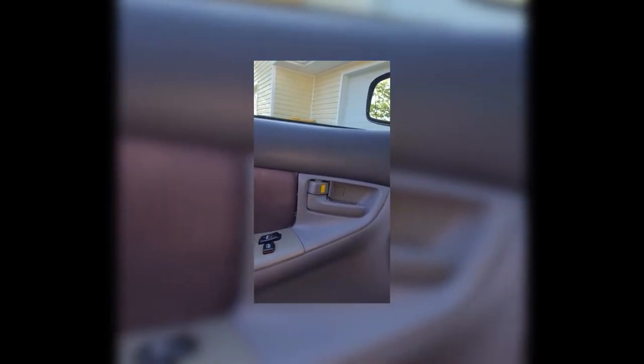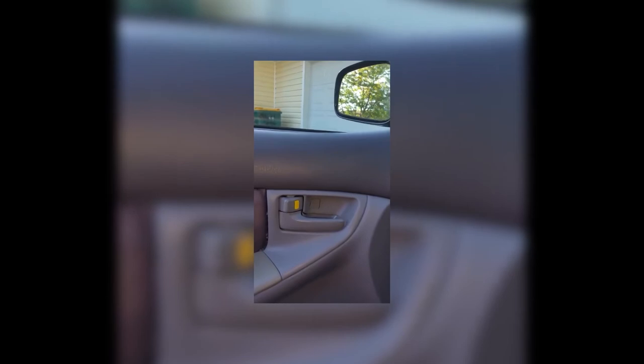It won't lock the driver side, but the passenger side it will lock. It's because of the key — the driver side won't lock. That's the problem. We're gonna show you how to deal with it in the next video. Thank you, bye.